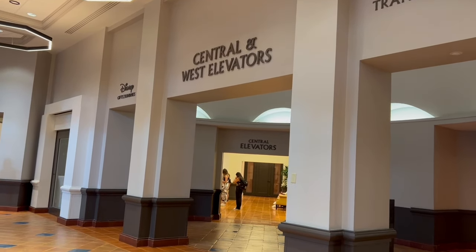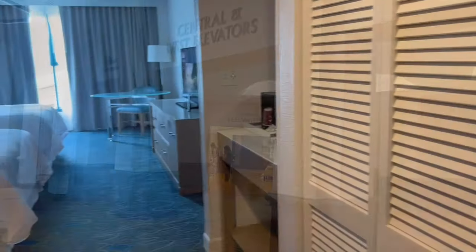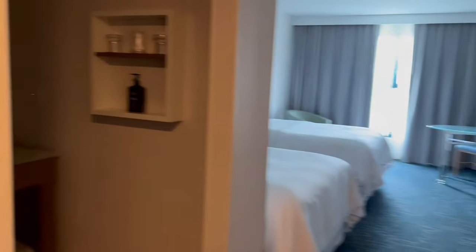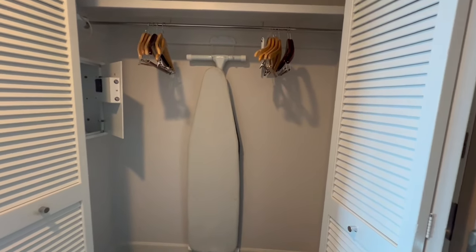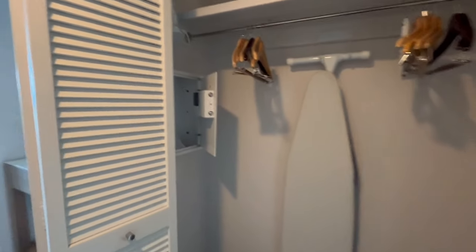We're going up the elevator to our room on the ninth floor. Here's the room - 9190. When you walk in, there's a closet with your basic things you need, including a safe.